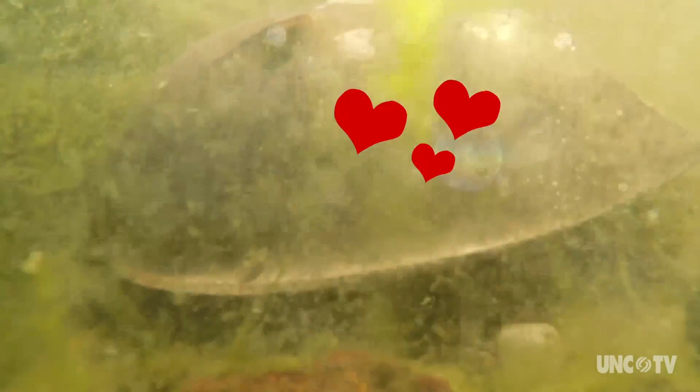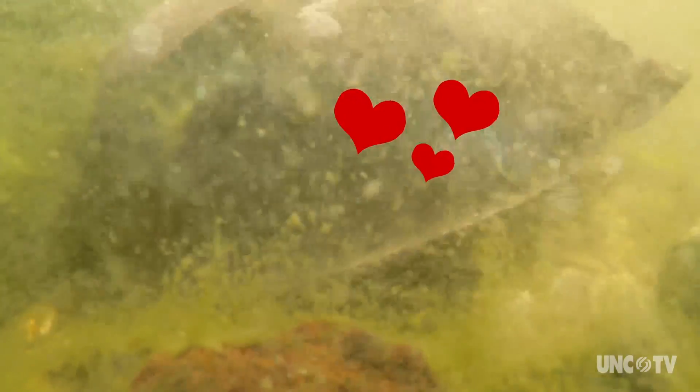You become so attached to these animals. I don't know what it is, but how can you become attached to a creature that looks like that? You just have a soft heart.